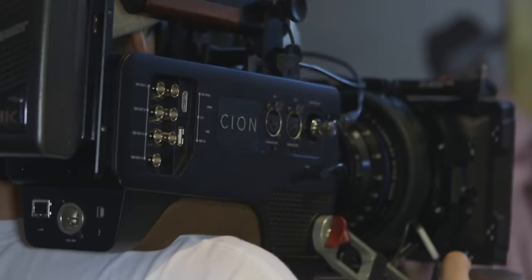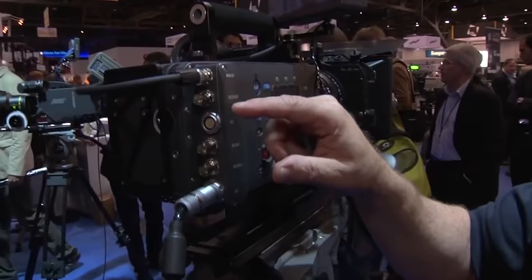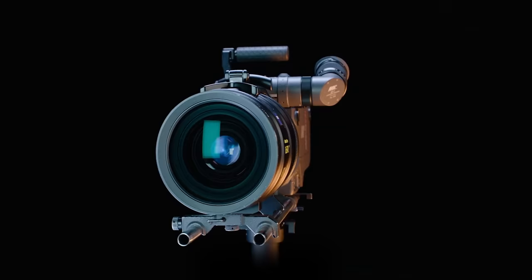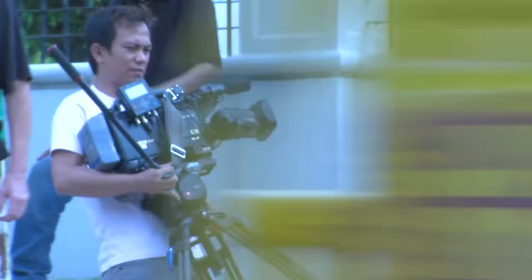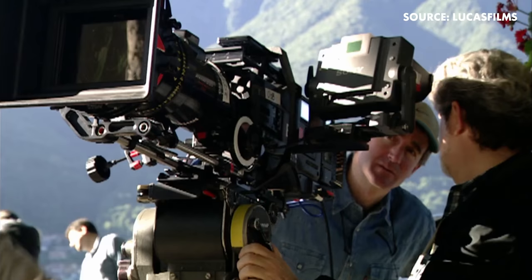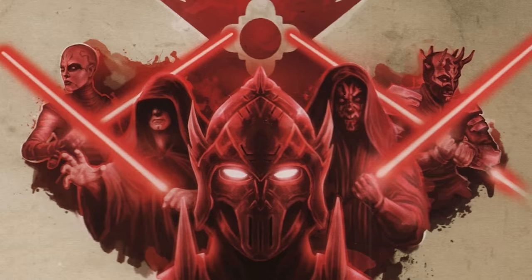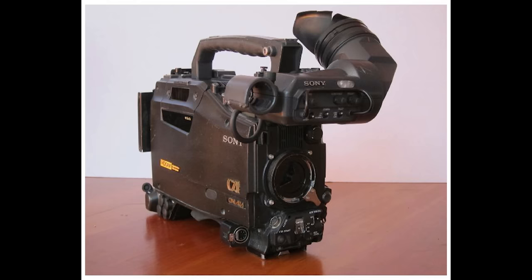While some early digital cameras faded into obscurity before they were able to leave a real mark on the industry, a special few were part of something incredible that would help shape the industry in the modern world, oftentimes with very little fanfare or recognition. The Sony HDW F900 is one of those special early digital cameras that, while not perfect, helped people like George Lucas move us into the modern digital era of filmmaking with Attack of the Clones. Find out today on our Abandoned Camera series.